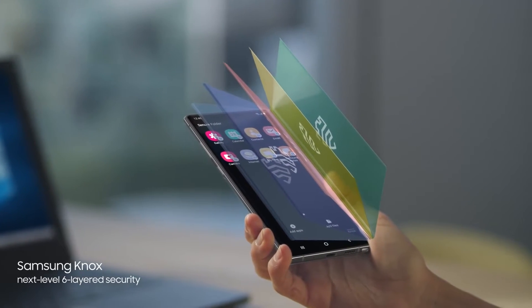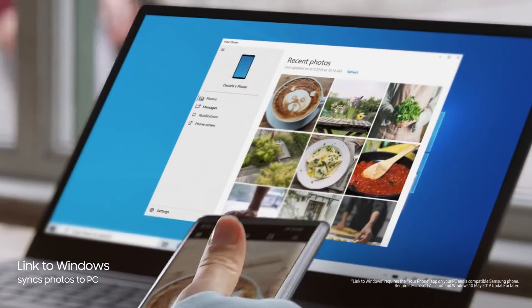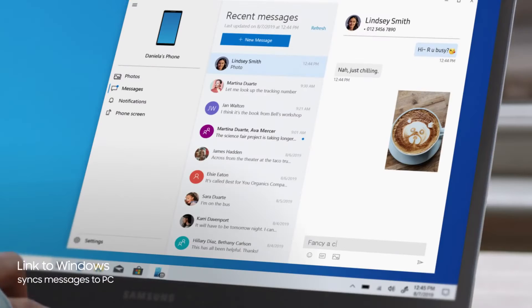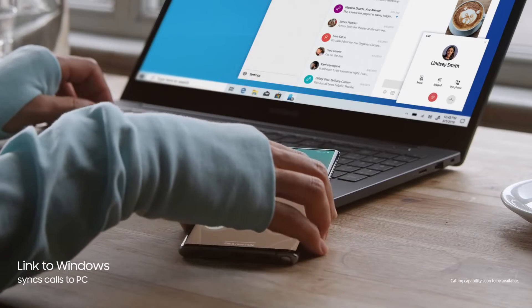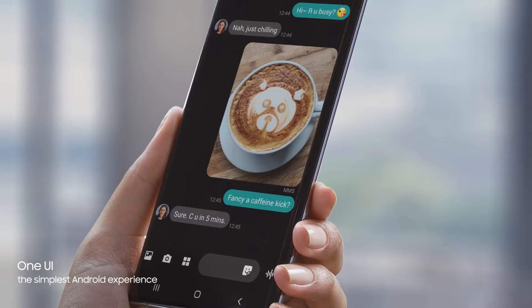Security baked in at every level to protect what's yours. And your recent files will sync to desktop, thanks to our new Microsoft partnership. Link to Windows gives you PC mobile continuity, so your computer recognizes Note 10, providing instant access to your mobile content via desktop.